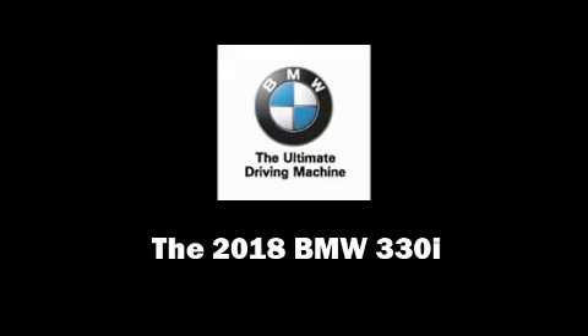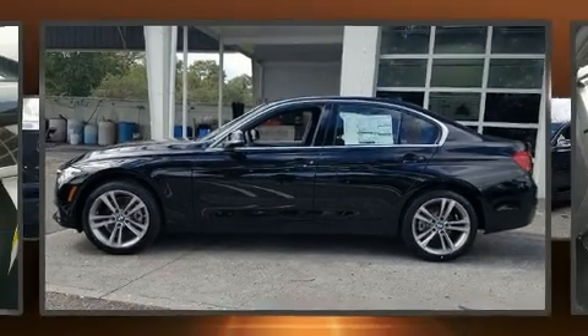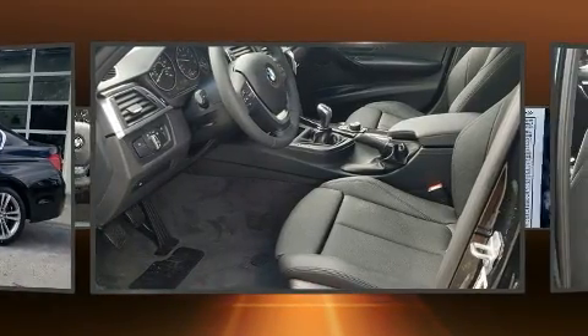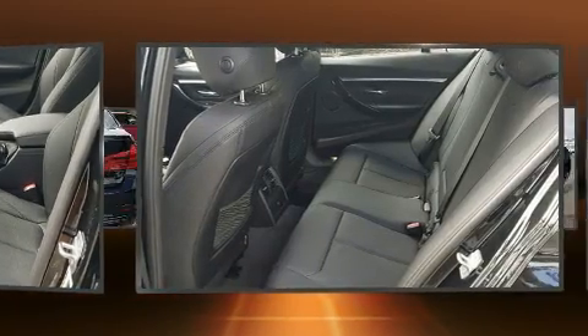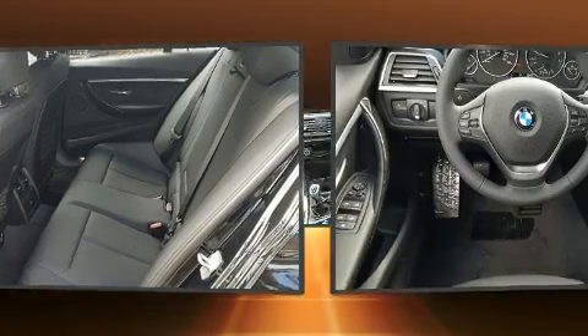Familiarize yourself with the 2018 BMW 330i Wagon. It features an automatic transmission, rear-wheel drive, and a 2-liter 4-cylinder engine. Turbocharger technology provides forced air induction, enhancing performance while preserving fuel economy.